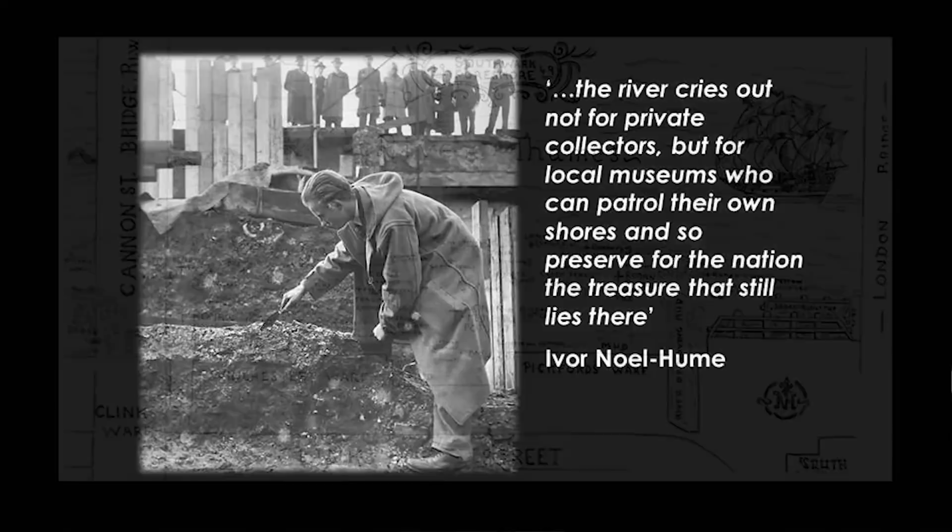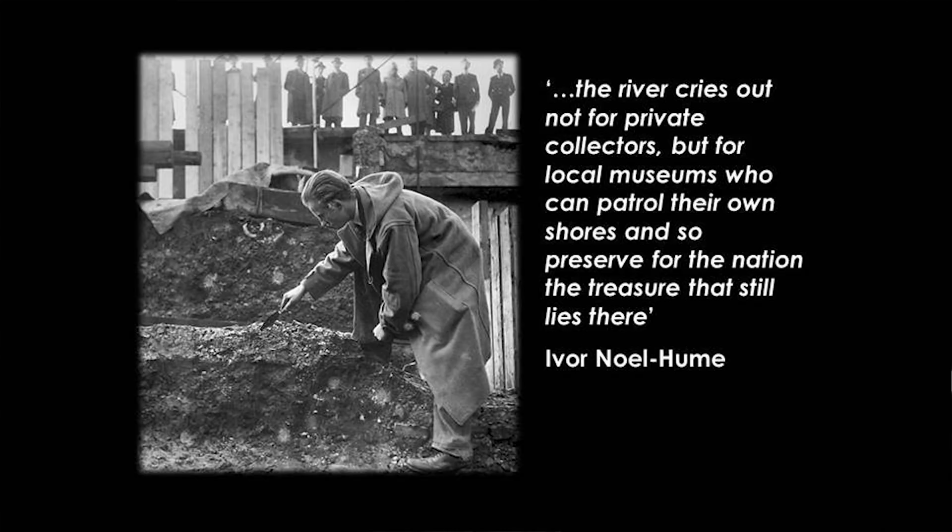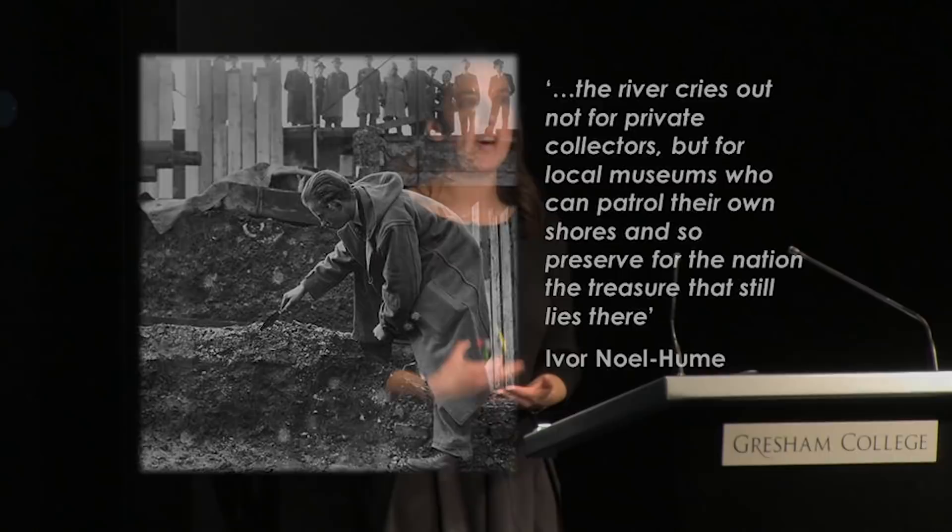Ivan O'Hugham worked for the Guildhall Museum — which merged with the London Museum to form the Museum of London today — working on bomb damage sites after World War II alongside the Roman and Medieval London Excavation Council. He felt very strongly about the archaeology of the foreshore and wrote a book called Treasures from the Thames, still arguably the only book about the archaeology of the Thames. He said: 'The river cries out not for private collectors but for local museums who can patrol their own foreshore and so preserve for the nation the treasure that still lies there.' That's something we very much feel today.